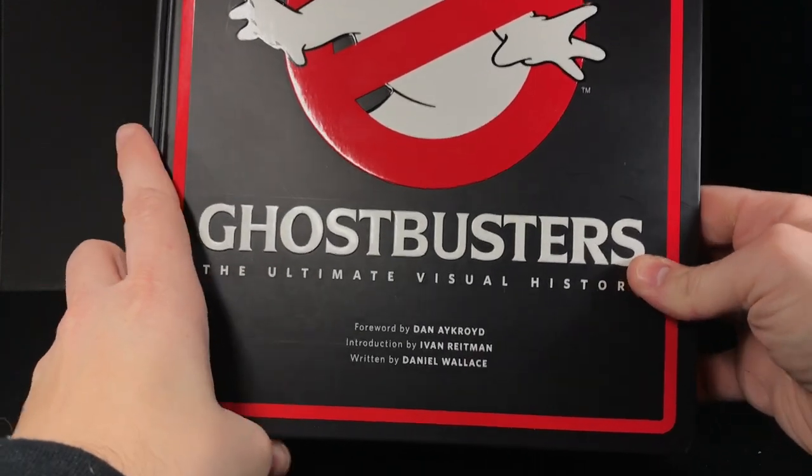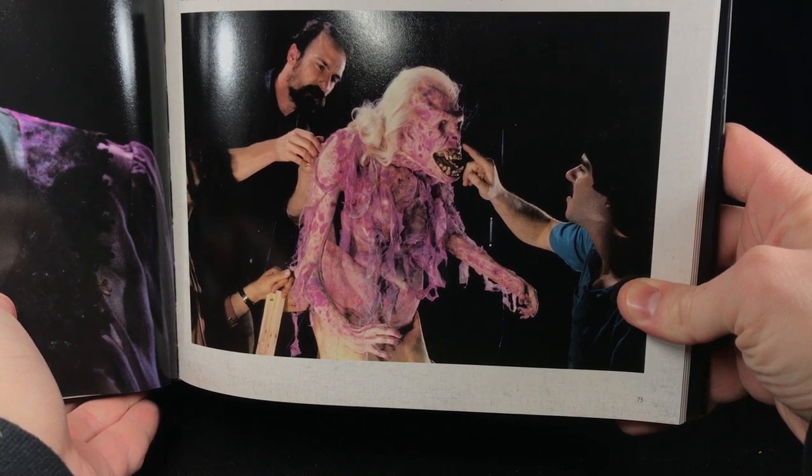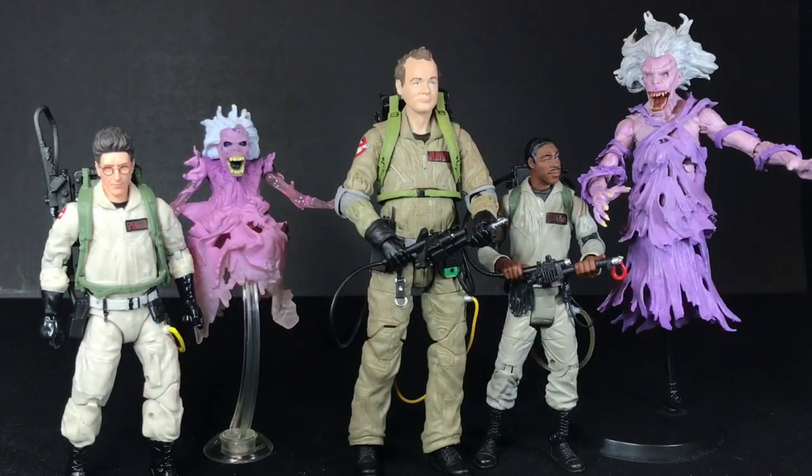If you don't have this book — the Ghostbusters Ultimate Visual History by Daniel Wallace — I highly recommend it. Inside there's a shot of the library ghost. I just think the way this looks matches the Matty figure a little more than the Diamond figure, just proportionately and in terms of the face design. You really can't go wrong with either though — I think both are fantastic. What's cool is you can mix and match these two ghosts with any of the lines. The Matty one still mixes with the Hasbro figures, and I think the Diamond one can mix with all three.